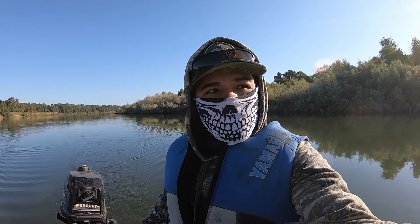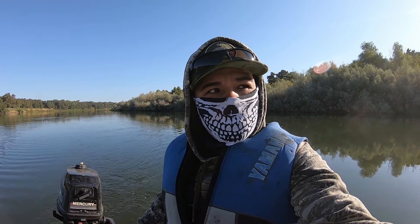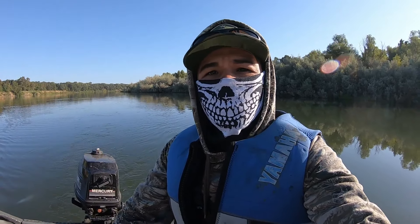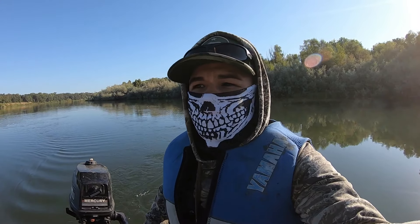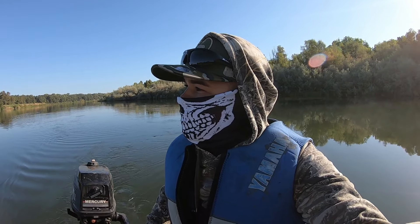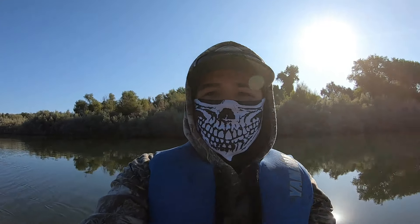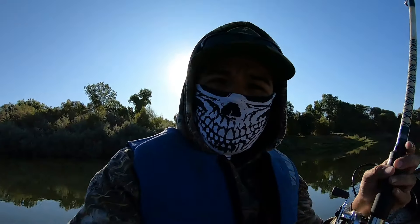I'm gonna keep on fishing out here at the Feather River on my side of town. I'll let you know as soon as I catch a fish. I wanna catch a fish here on the Feather River on my side of town, nowhere else. That's what we're doing out here — searching for some salmon at the Feather River on a Monday. We'll catch you next time.